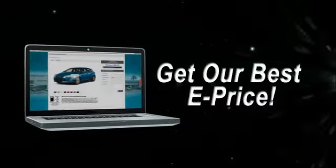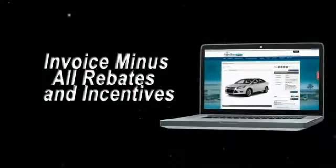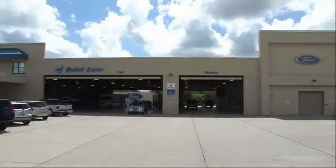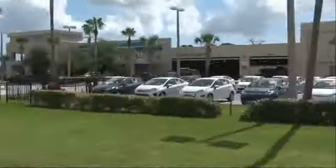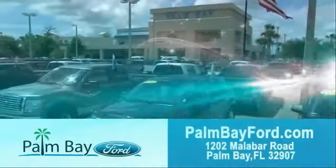Or shop online and get our best e-price — invoice minus all rebates and incentives. Plus, the best used car warranty. If it breaks, we fix it. Period. Come to Palm Bay Ford and experience the difference for yourself.